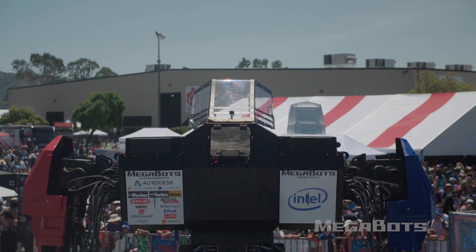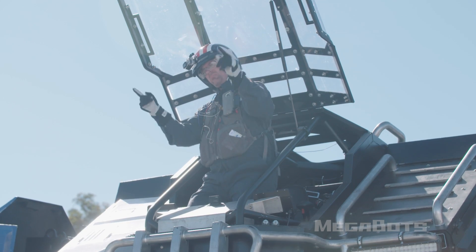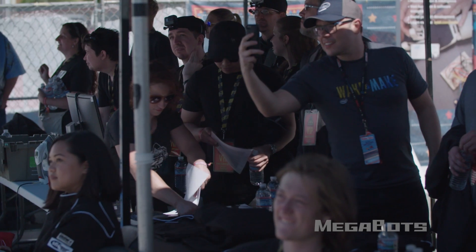Thank you ladies and gentlemen for coming out. This was the first public unveiling of the Megabots Mark III robot. This is the robot that's going to do battle with Japan in August of 2017.